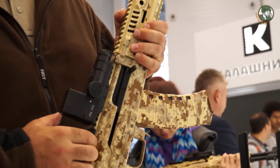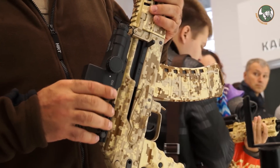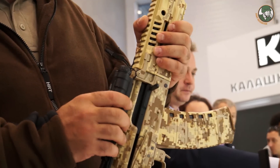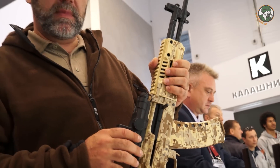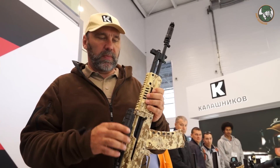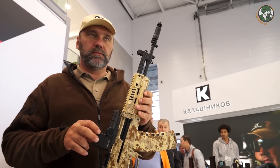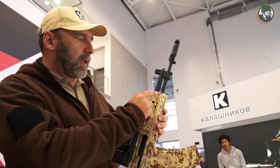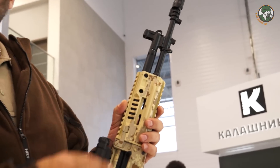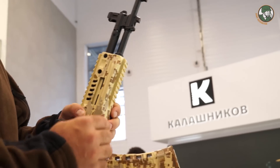This assault rifle has a fixed Picatinny rail on the top of the receiver. Under any vibration, the average point of aim is not going to change. We can place any objective or accessories for scopes, and we can also mount additional Picatinny rails, if required, at the sight level.